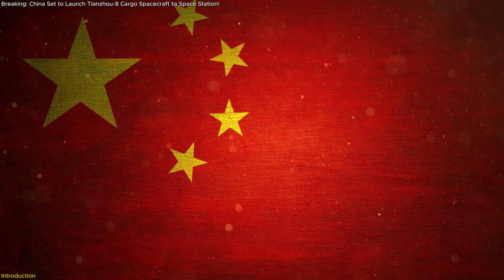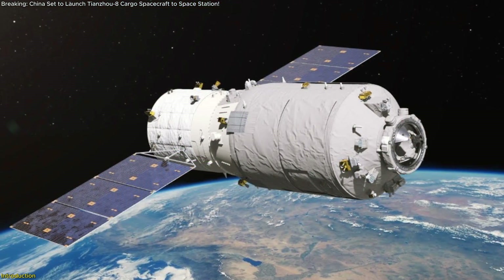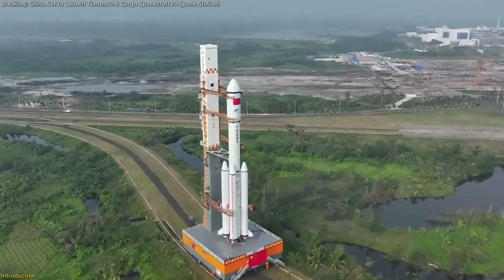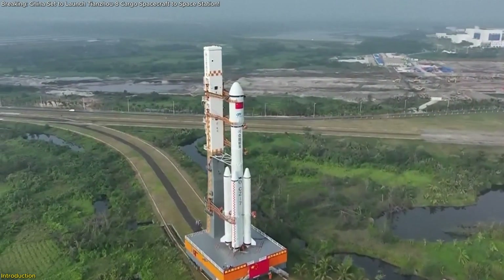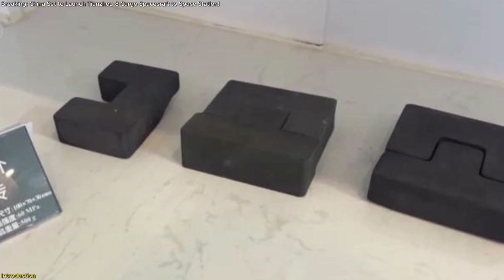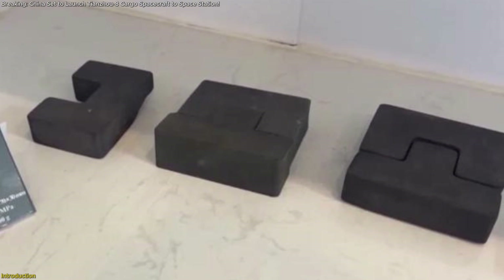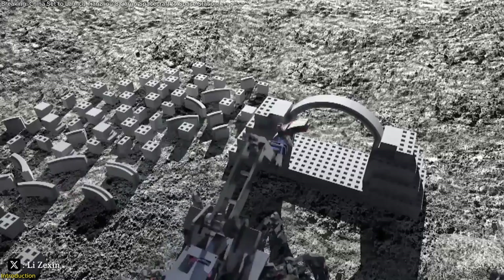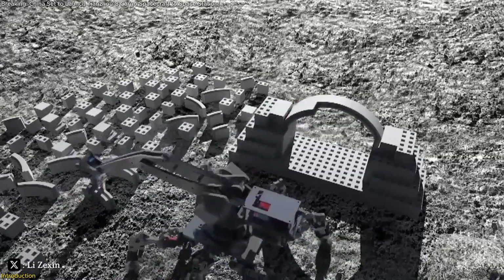China is on the brink of a groundbreaking moment in space exploration with the launch of the Tianzhou-8 cargo spacecraft. This mission will supply essential provisions to the Tiangong space station crew while also carrying an unprecedented experiment: lunar soil bricks. These bricks are designed to test the viability of constructing structures on the moon using locally sourced materials.